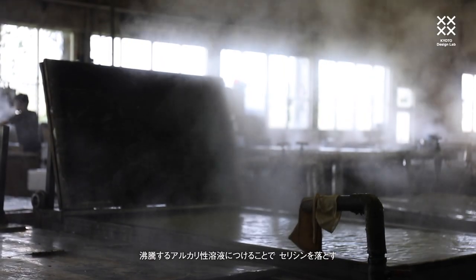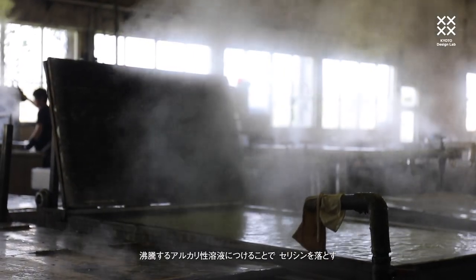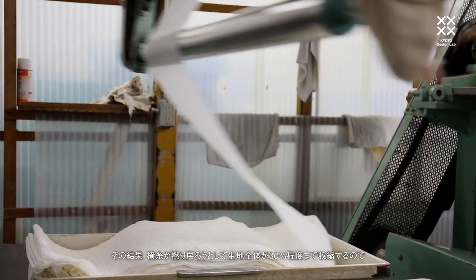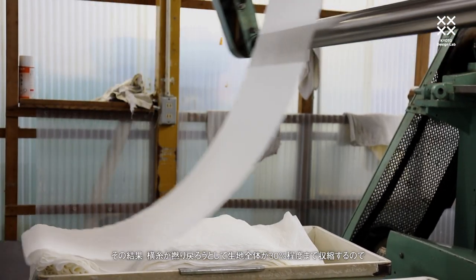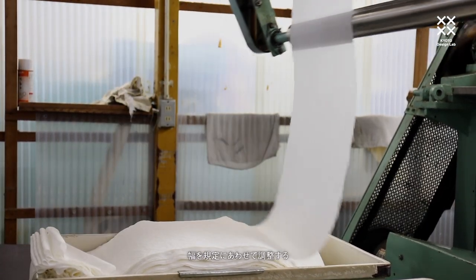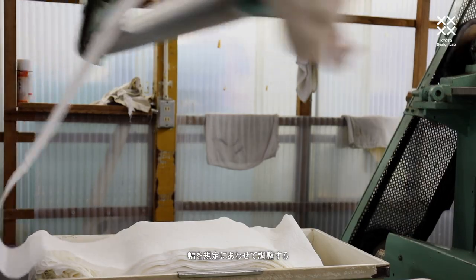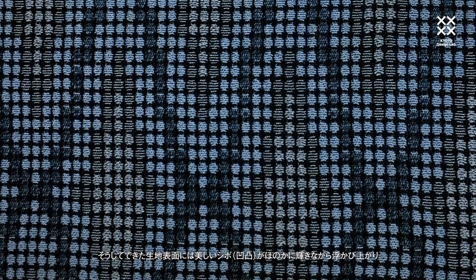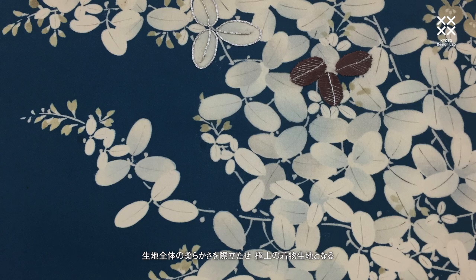The sericin coating is then removed in alternating baths of boiling alkaline water. This results in the weft yarn trying to untwist and the fabric shrinks by up to 30 percent. The cloth is then recalibrated to the required size. This combination of factors is responsible for Chirimen's characteristic grazed pattern of fine textured crimps and its distinctive drape, leading to its preeminence as a kimono fabric.